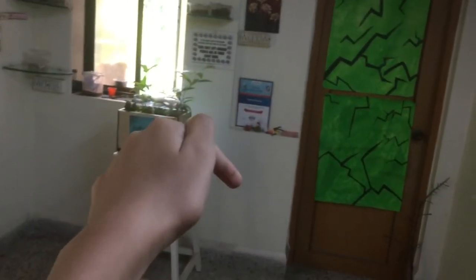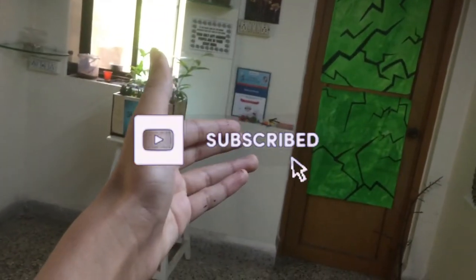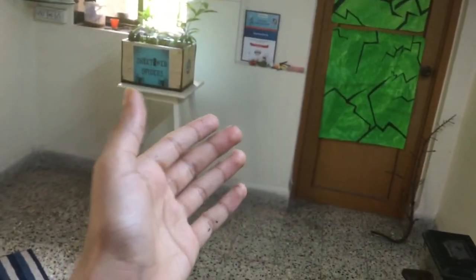So, guys, those were the updates in today's video. Be sure to subscribe to the channel with notifications on so that you don't miss other exciting content next month. This is ABSE signing off. Take care. Goodbye.